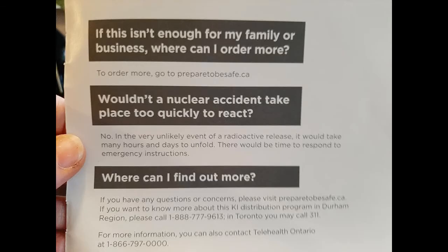If this isn't enough for my family or business, where can I order more? To order more, go to preparetobesafe.ca. So there it is if you want to order.